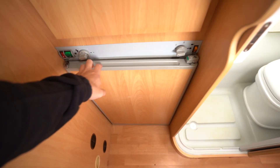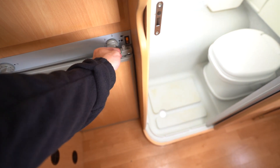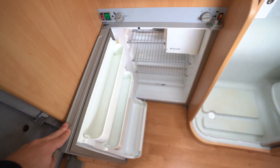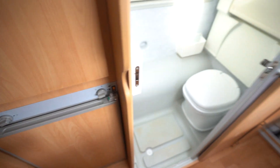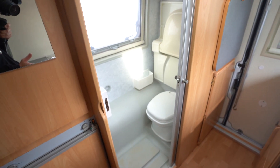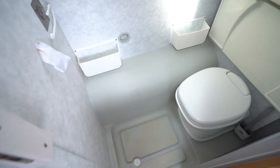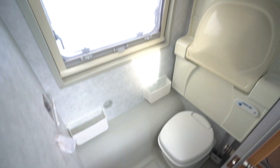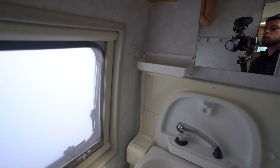And then behind here, you've got your three-way fridge freezer. Into your washroom — electric flush cassette toilet with an integrated shower, and you've also got your fold-down wash basin in there.